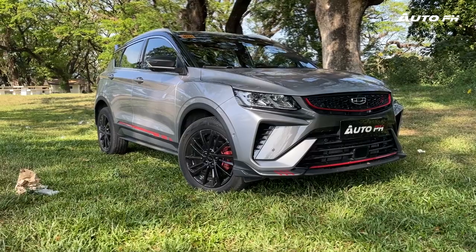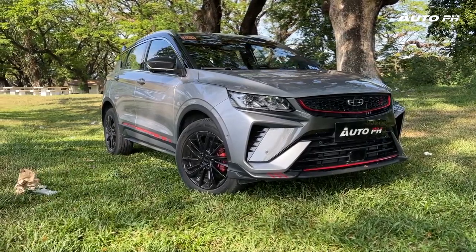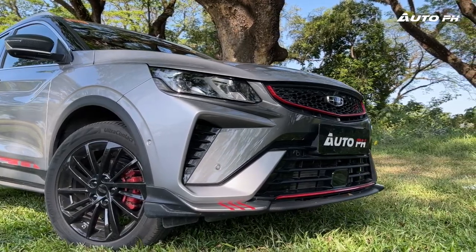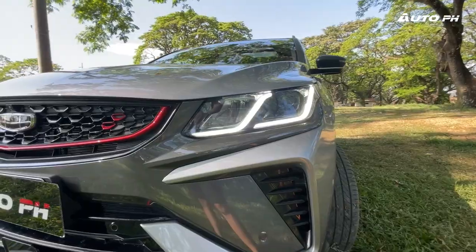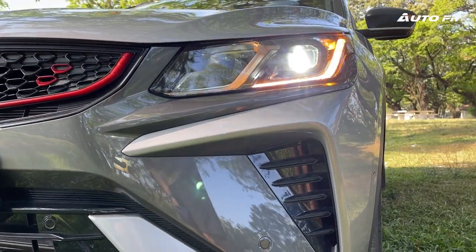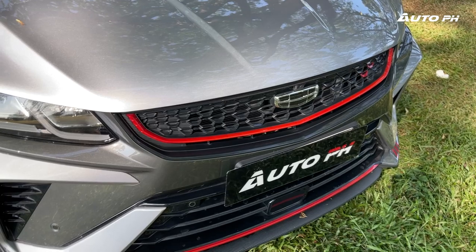Looking at the exterior, the Coolray is honestly starting to show its age. But it still looks good, particularly with the updated front fascia featuring the X-shaped grille and bumper combination. We no longer have fog lights, but the full LED headlights with LED DRLs are sufficient. We also love the new mesh pattern on the grille.